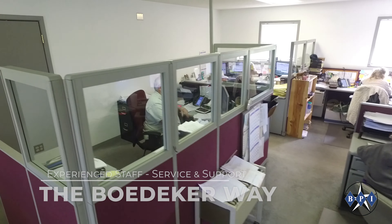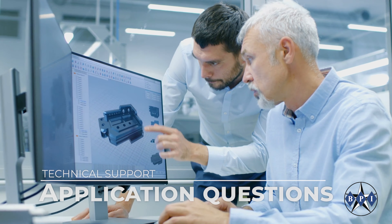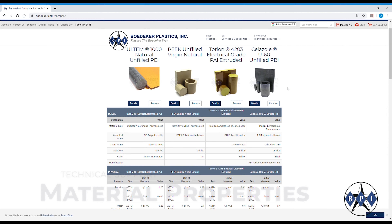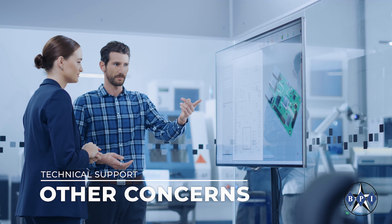Our experienced staff stands ready to assist you with unmatched service and support the Boedeker way. We can also assist with technical support regarding application questions, material properties, machining guidelines or other technical concerns you might have.